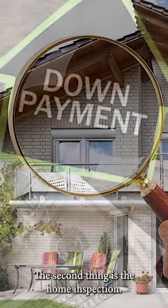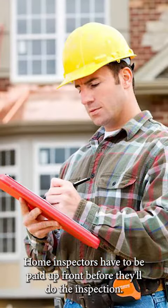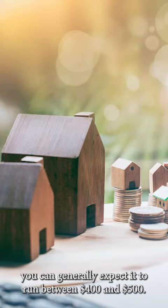The second thing is the home inspection. Home inspectors have to be paid up front before they'll do the inspection. It's going to be based on the size of the house, but you can generally expect it to run between $400 and $500.